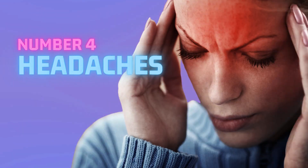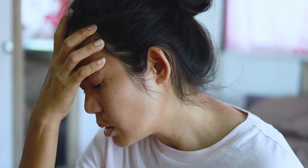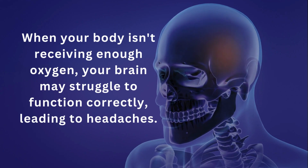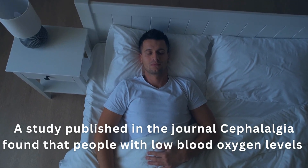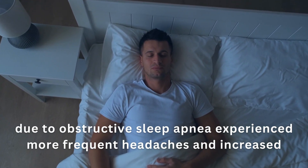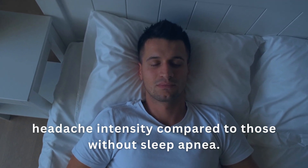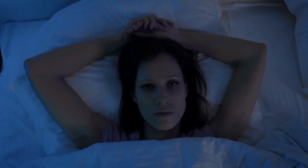Number 4: Headaches. Just like confusion, headaches can also serve as a warning sign for low blood oxygen levels. When your body isn't receiving enough oxygen, your brain may struggle to function correctly, leading to headaches. A study published in the journal Cephalalgia found that people with low blood oxygen levels due to obstructive sleep apnea experienced more frequent headaches and increased headache intensity compared to those without sleep apnea. These headaches are often dull and persistent, and they may intensify with physical activity.